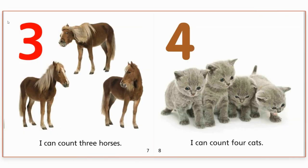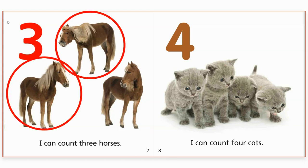Three. I can count three horses. Do you see the horses? Let's count the horses. One. Two. Three. Three horses.